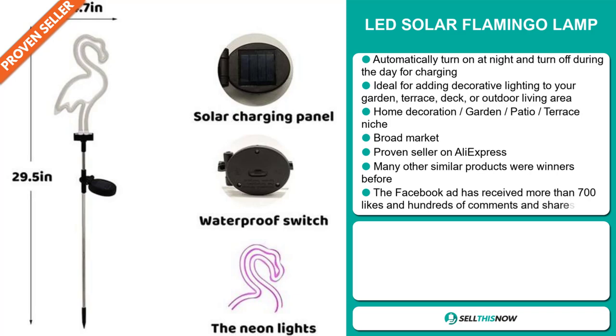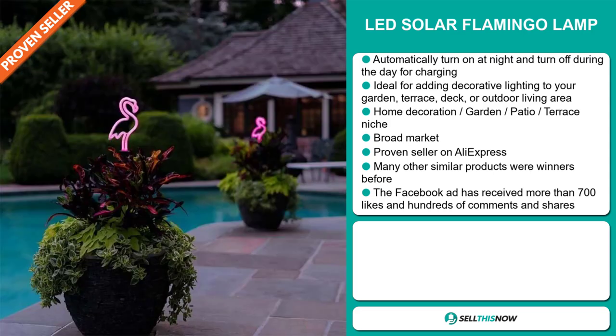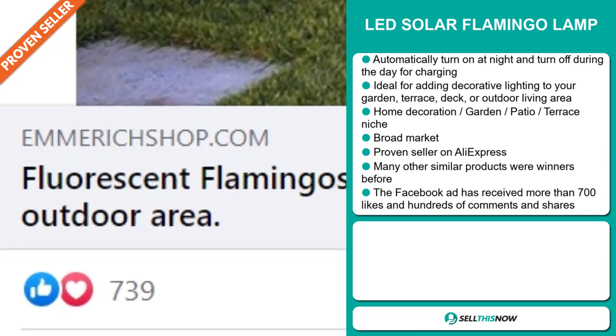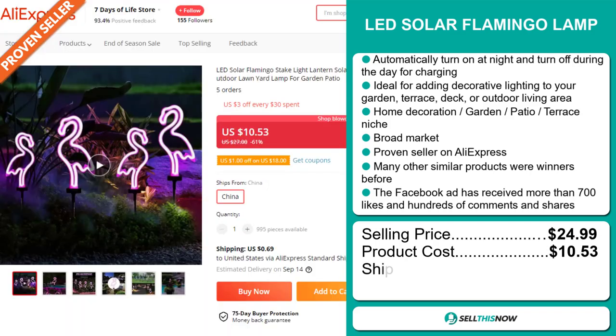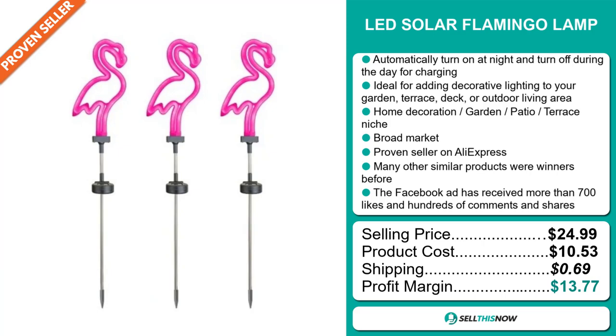We also think that this item has a broad market base, and it's a proven seller on AliExpress with many, many orders. Many other similar products were winners before on the market. The Facebook ad has received more than 700 likes and hundreds of comments and shares. The selling price for the LED Solar Flamingo Lamp is just under $25, whereas the product cost is only $10.53. Shipping will set you back $0.69, so you're looking at a good profit margin of $13.77.